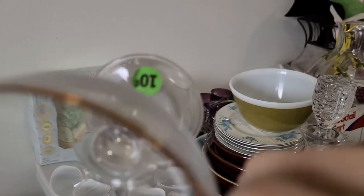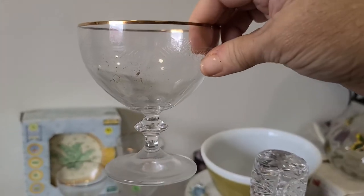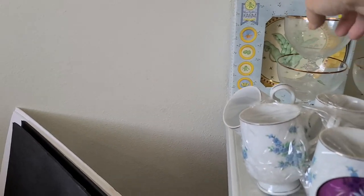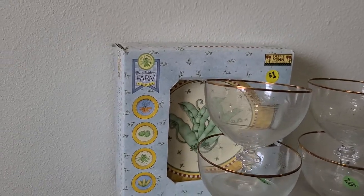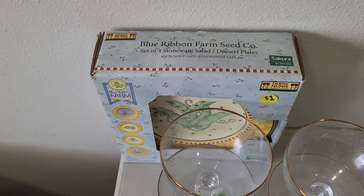I paid 10 cents a piece for these. I did have five but one was cracked so I threw that one out — it has a gold rim on top, very pretty. There's also a set of Oneida plates — Blue Ribbon pattern — a set of four stoneware salad dishes, and they were a dollar.